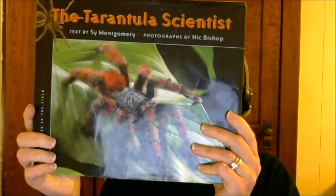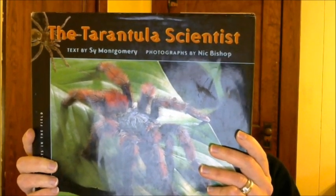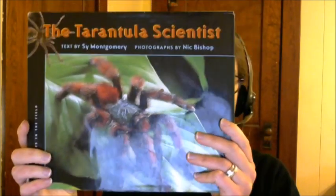It's a very interesting book. Students should read this to get an insight into the scientists that study arachnids and tarantulas specifically, but they should also read it to maybe get over their fear of tarantulas, spiders, and arachnids in general.